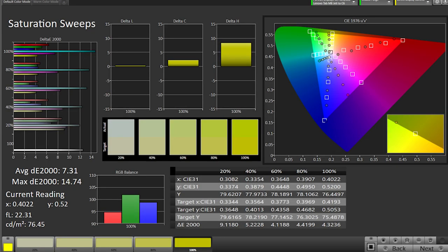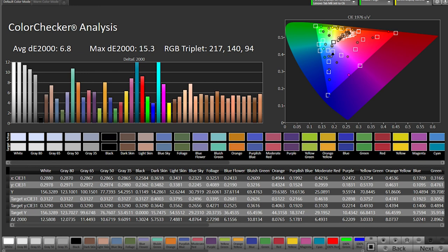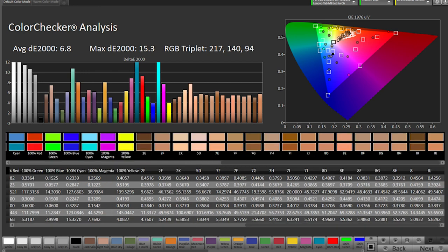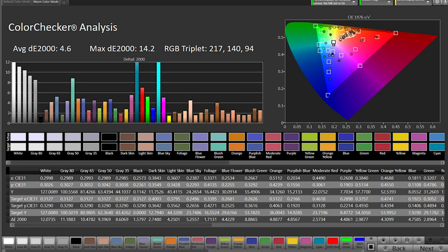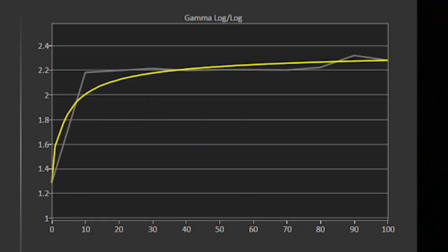Here you can see the saturation sweeps using the color mode set to default, and you can see some improvement when switching the color mode to our recommended warm setting. These are the color checker measurements with color mode set to default, and you can see the improvement when color mode is set to warm. Here you can see the Lenovo's gamma performance between the default and warm color mode settings. Overall we recommend always keeping the warm color mode setting enabled.